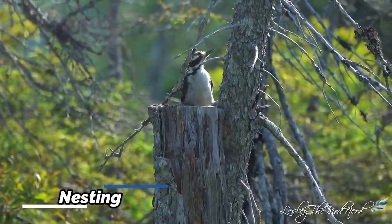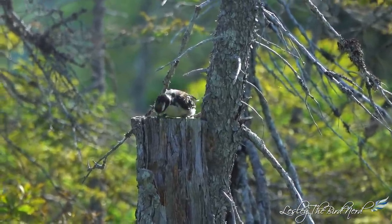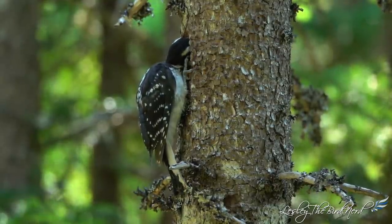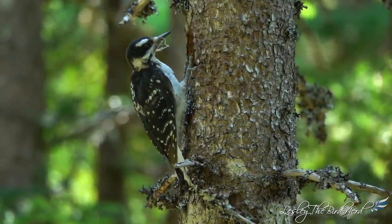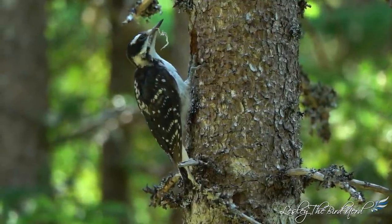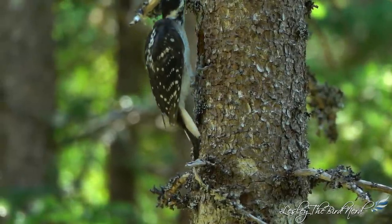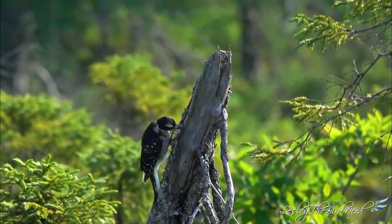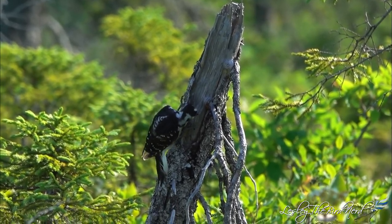Nesting. Hairy woodpeckers typically excavate their nests in the dead stub of a living tree, especially trees with heart rot, or in a dead tree. The cavity is often in a branch or stub that isn't perfectly vertical, with the entrance hole on the underside. It's thought that they do this to prevent flying squirrels and sapsuckers from trying to take over the hole. Hairy woodpeckers begin excavating their nests less than two weeks before egg laying begins.